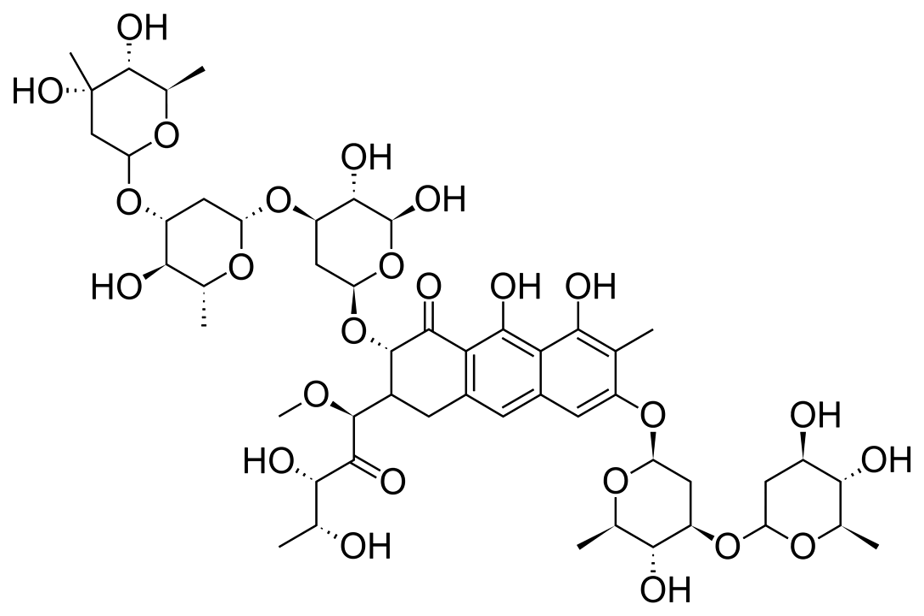Plycomycin, also known as Mithromycin, trade name Mithrasin, is an antineoplastic antibiotic produced by Streptomyces plicatus.